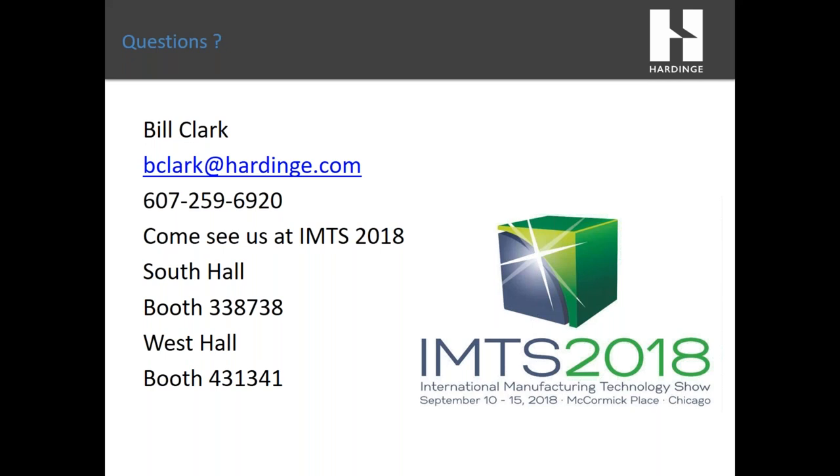We've started to receive a lot of questions — there's still time to submit one using the question pane on the right of your screen. The first question: Bill, is there any common practice that you see in turning applications that could be improved?